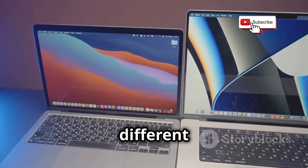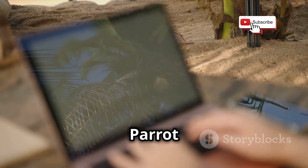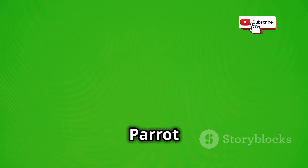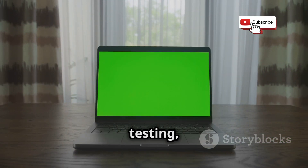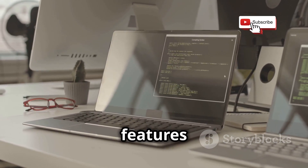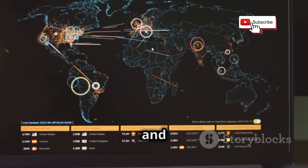Parrot OS offers different versions to suit different needs. The versions include Parrot Security, Parrot Home, and Parrot Cloud, each tailored to a specific use case. Parrot Security is designed for security professionals and includes tools for penetration testing, vulnerability assessment, and digital forensics. Parrot Home is designed for everyday use with privacy and security features. Parrot Cloud is designed for cloud-based security testing and includes tools for testing and securing cloud environments.